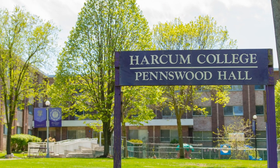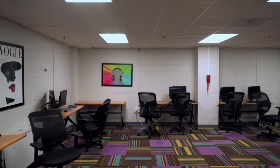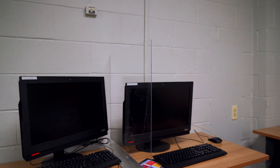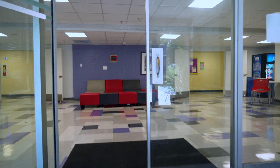Penswood Hall is the largest building on campus with 250 beds. It offers a computer lab with bright contemporary furnishings to give Penswood residents increased access to desktop computers. It also has accessible rooms.